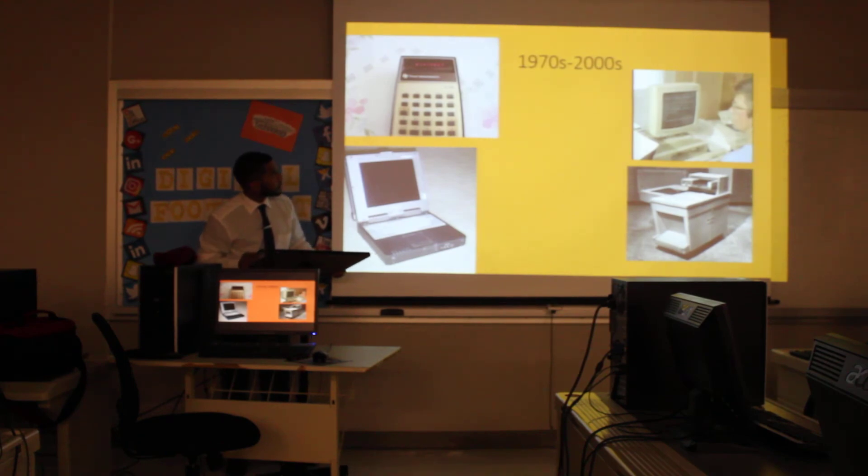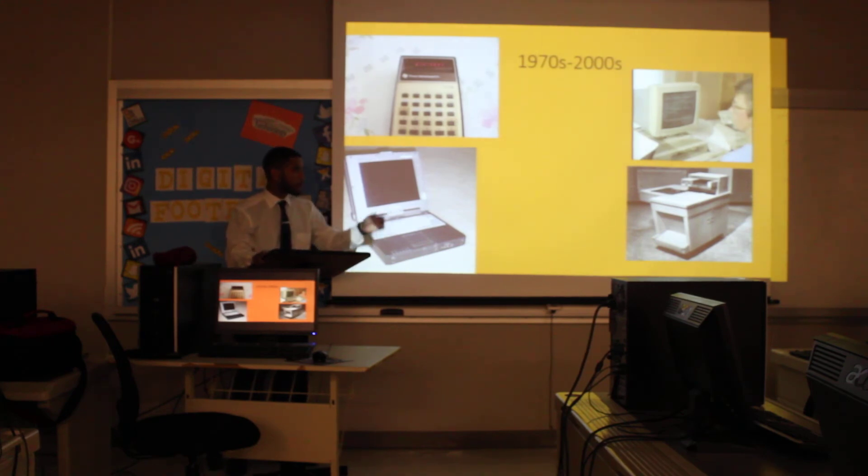Starting in the 1970s, we began using handheld calculators and computers. Before this — have you ever seen the movie Hidden Figures? — calculating devices were the size of an entire classroom. They used these big machines to calculate small problems, and now we have handheld calculators. Also in this era, you see the copy machine. Older teachers still refer to it as a Xerox — saying 'I need a Xerox' instead of 'make me a copy.'